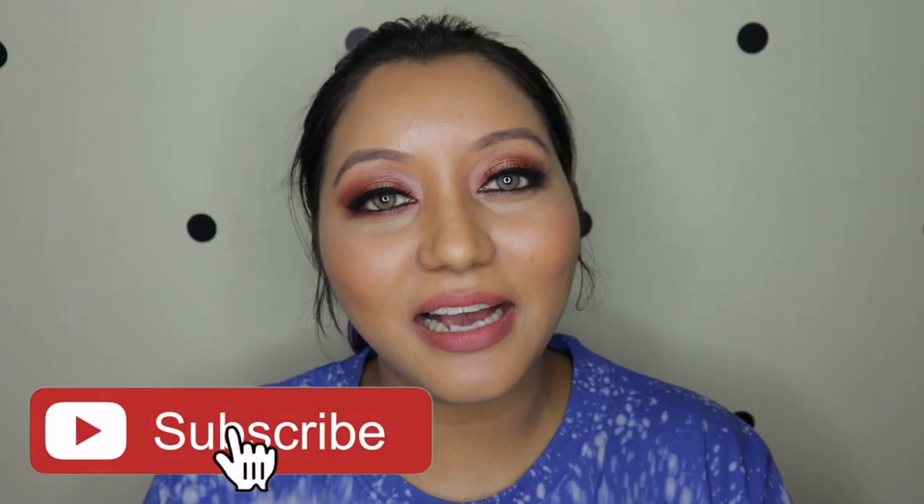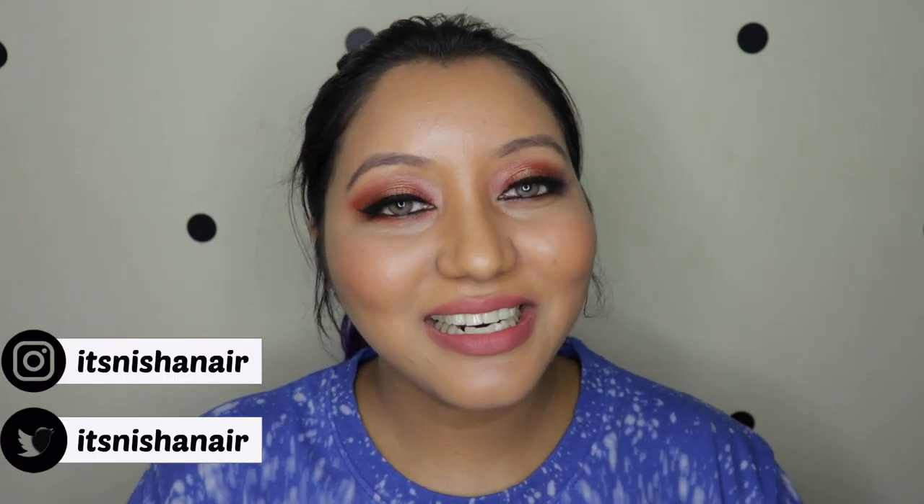Overall, this foundation is totally worth buying at 1200 rupees no matter your skin type. That wraps up today's video — if you enjoyed it, don't forget to subscribe and click the bell icon. Like the video, comment any questions or requests, and follow me on Instagram and Twitter at ItsNishaNair. Until next time, take care, bye!